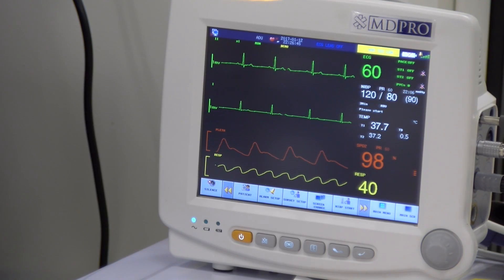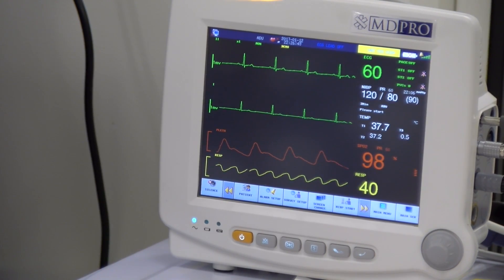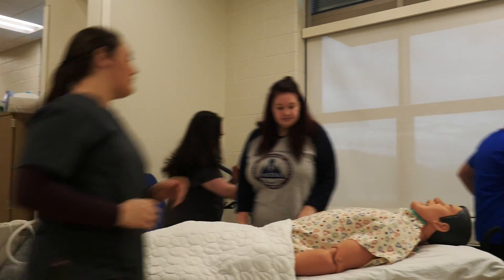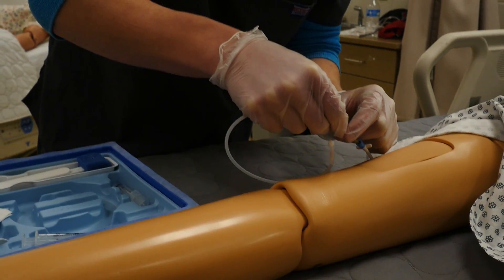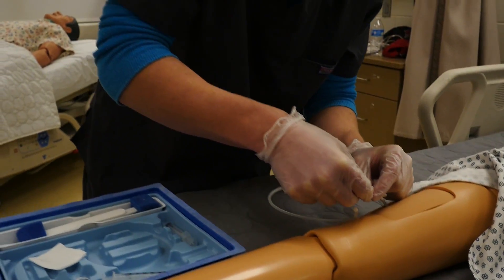The Allied Health program differs from other science courses because it focuses more on human body systems, whereas normal sciences focus on the chemistry of things and how things work out in nature. At the Center for Innovation, you have a more broad spectrum of what you're wanting to do. My favorite thing about the Center for Innovation is the social aspect — everybody here wants to be here and wants to thrive.